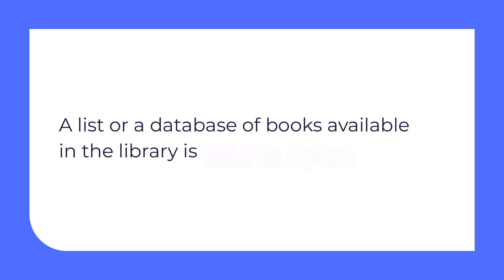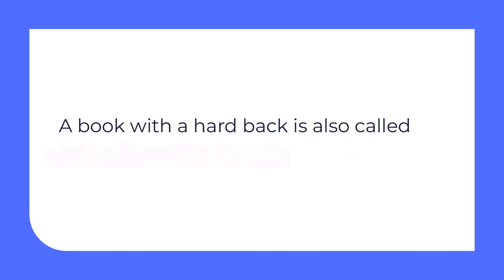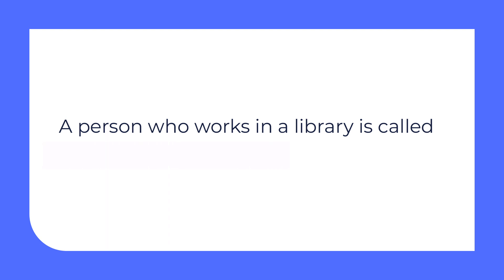The next one: a list or a database of books available in the library — this is a catalogue. A book with a hardback is also called a hardcover book. And now the last definition: a person who works in a library is called a librarian. Well done! It's great that you remember these words.